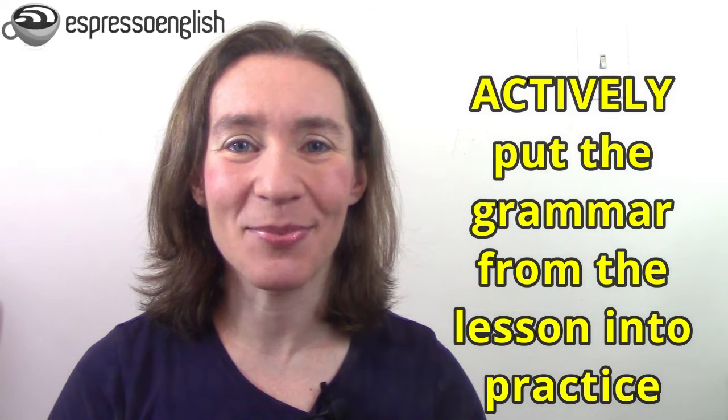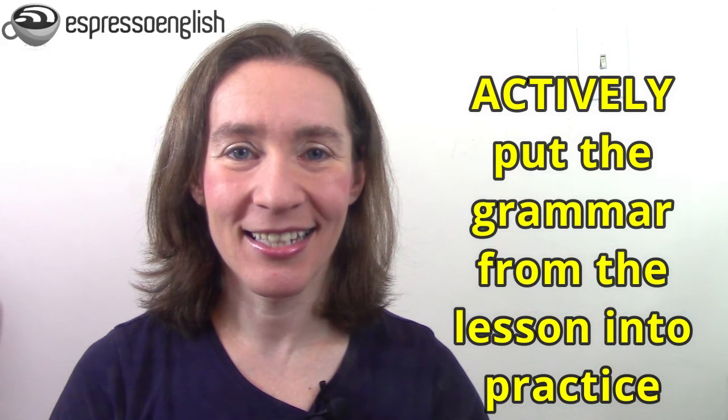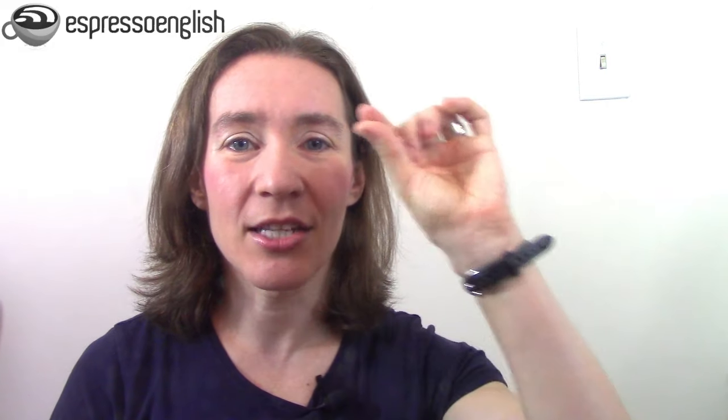Every time you study grammar, don't just passively read or passively watch. After you've learned something about grammar, actively put that grammar into practice. For example, try to write 10 sentences using that structure you've just learned. I did this when I learned my second language, which is Portuguese. Portuguese has a lot of irregular verbs, and they were hard to remember. So what I did is I took each verb and wrote it on the top of a page in my notebook, and then I created lots of sentences, each one trying to use that verb in a different way over and over. This type of active practice helped me remember the forms of those irregular verbs much better because I was actually using them myself.